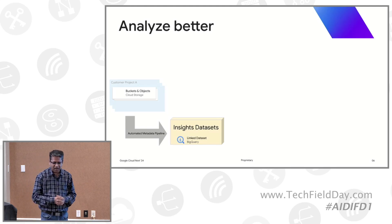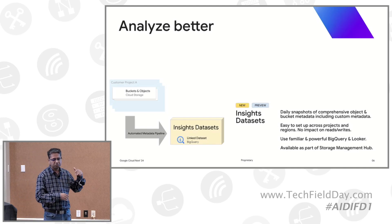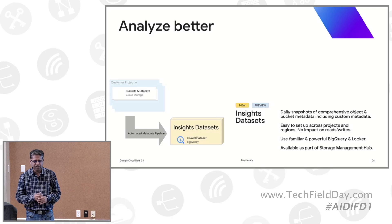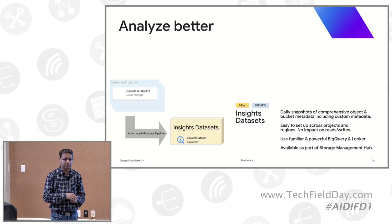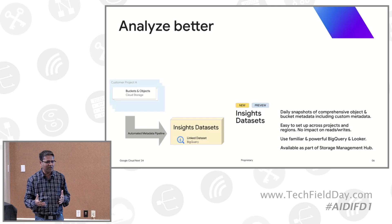Once the data is in BigQuery, it's a daily snapshot. Every day we give you metadata for tens or even hundreds of billions of objects — when an object was created, who created it, what object locks or bucket locks are applied. This includes custom metadata customers may have created, such as tags for model training: 'use this,' 'don't use this,' version X or version Y. With a few simple clicks, customers can set this up across hundreds of projects in Google Cloud.